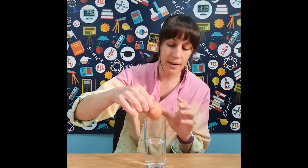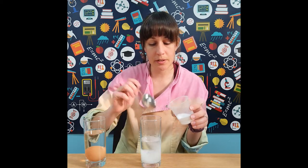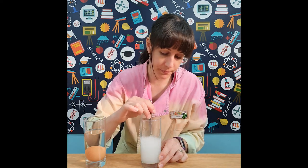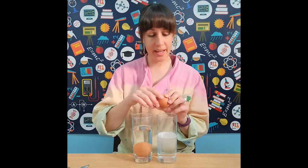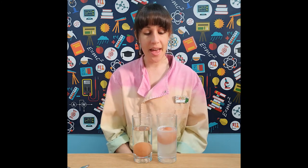A raw egg will in fact sink inside fresh water, but there is a way we can make an egg float. If we take some salt, we can actually make an egg float. We're going to put two tablespoons of salt into a glass of water and stir it until it's completely dissolved. In the fresh water, the egg has sunk to the bottom, but in salt water, the egg floats to the top.